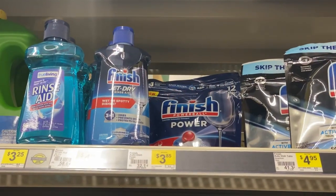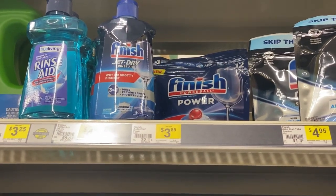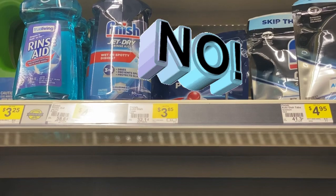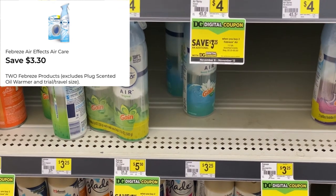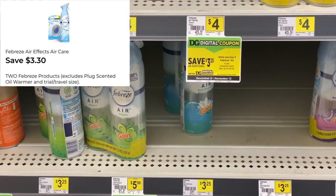There was an Ibotta rebate, but when I checked yesterday it was gone. I'll check after I leave the store — if it's there, I'll pop it in; if not, I believe it's gone. Next, I'm going to pick up the Febreze sprays for $3.25. I'm going to pick up two of those, that'll be $6.50, and I'll use the $3.30 digital off of two.